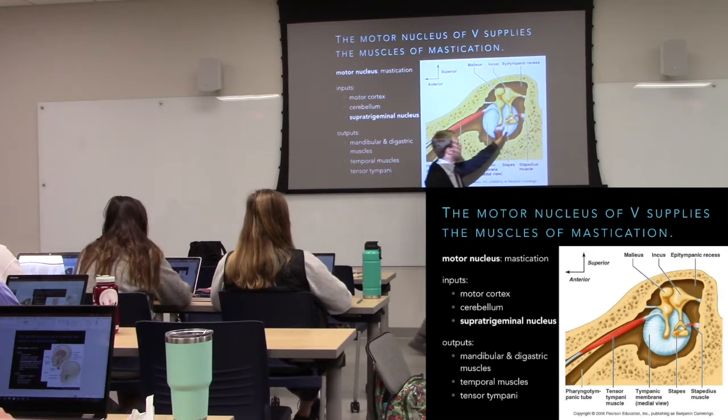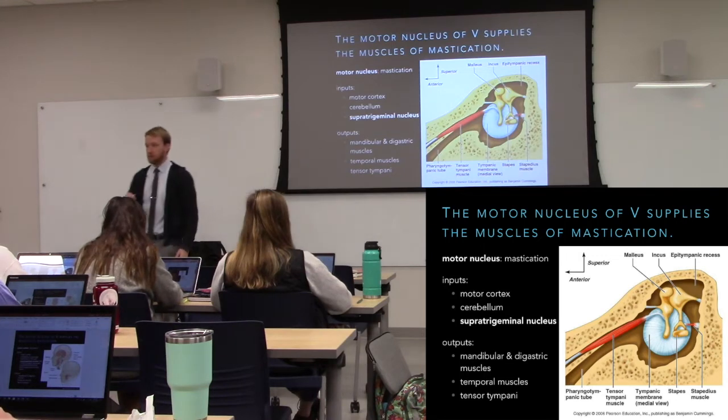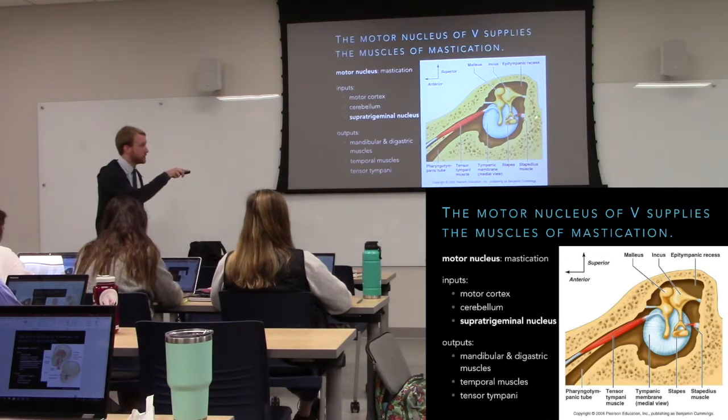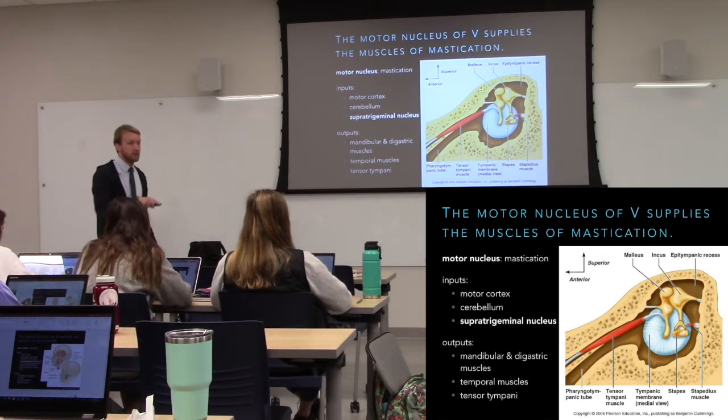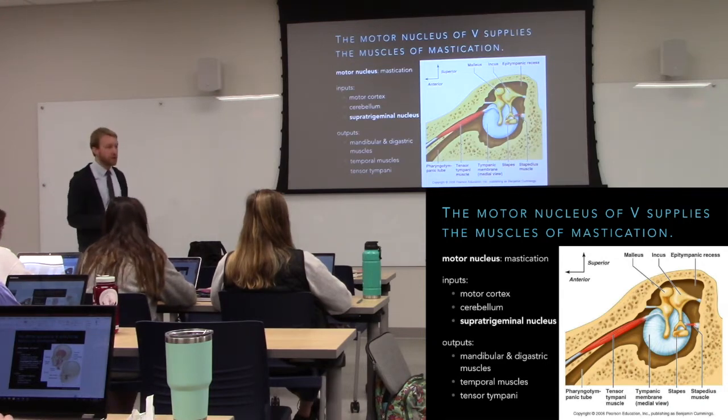The stapedius muscle — that little tiny muscle — gets innervated by the facial nerve. It hooks up to the stapes, the bone that connects to the oval window, and prevents it from vibrating quite so much so it doesn't push on the oval window excessively.